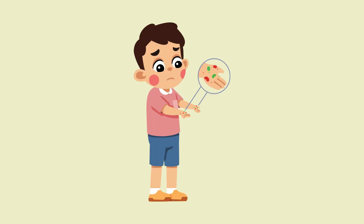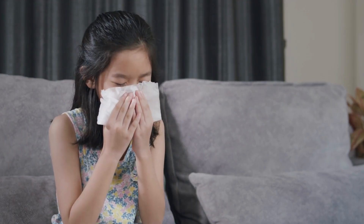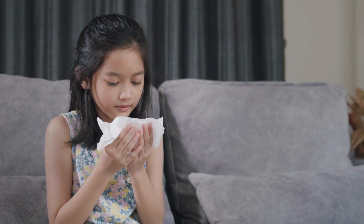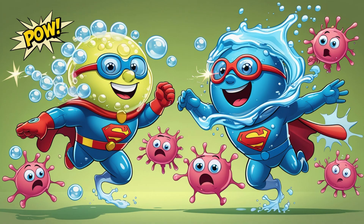Germs can travel. They can ride on your hands, on your toys, and even float in the air when someone sneezes. That's why it's super duper important to wash our hands every day. Soap and water are like germ-fighting superheroes.